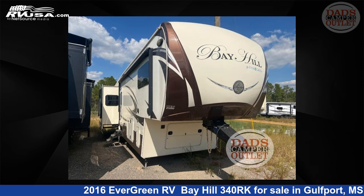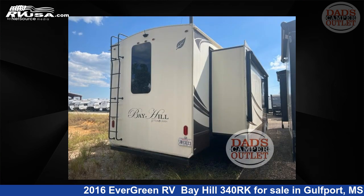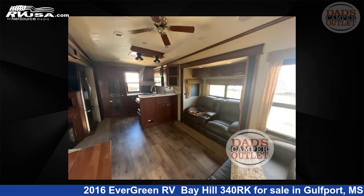This used Evergreen RV is 39 feet 0 inches in length and features three slide-outs, a walnut Beckham tan pebble bridge interior, sleeps four, and 70 gallons freshwater capacity. The floorplan layout of this fifth-wheel features a front bedroom and rear kitchen.